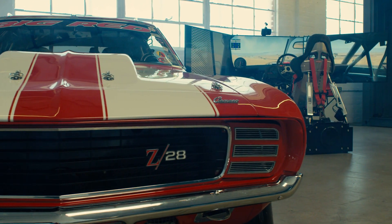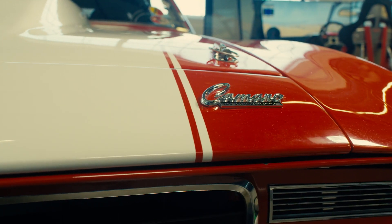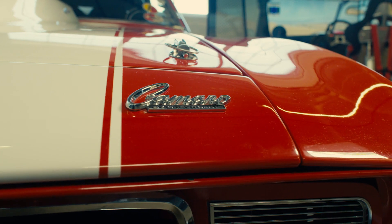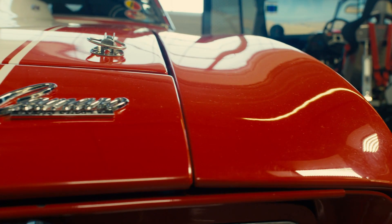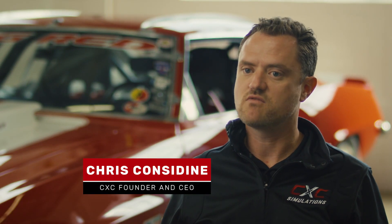A customer that's racing a very unique car came to us and said they need something special. The Big Red Camaro is a classic car, but run like a modern racing team would run it.